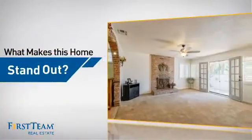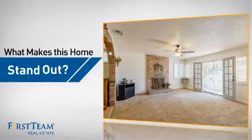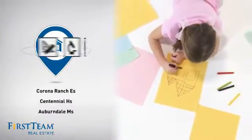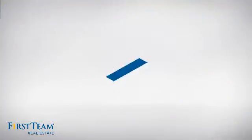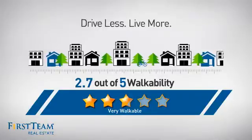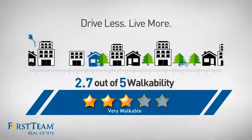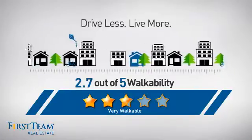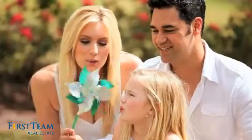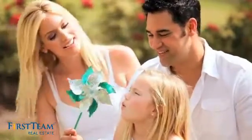But let's talk about what really makes this home stand out. Parents will be happy to know that it's located near several schools. And with a walkability score of 2.7, the neighborhood is a very walkable place to live, for a healthier lifestyle, shorter commutes, and the ability to run errands on foot. All these great features add up to a property that might be not just your next house, but your next home.